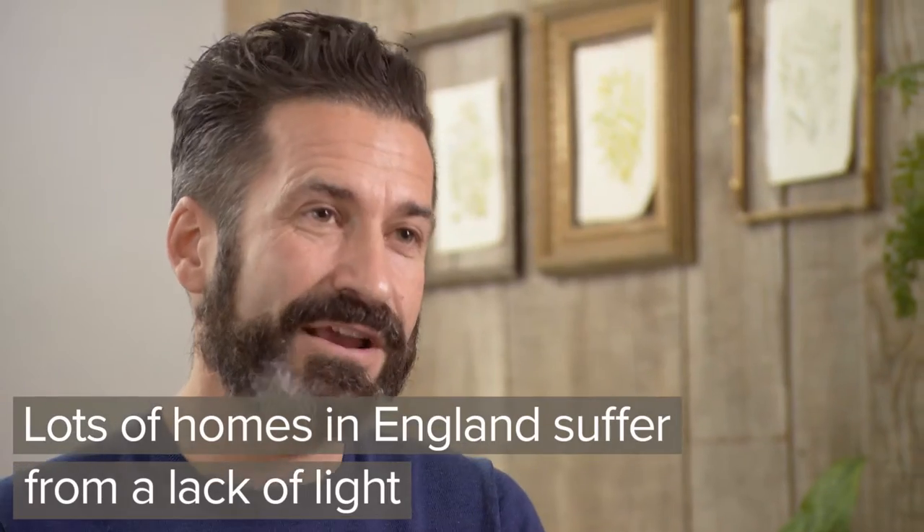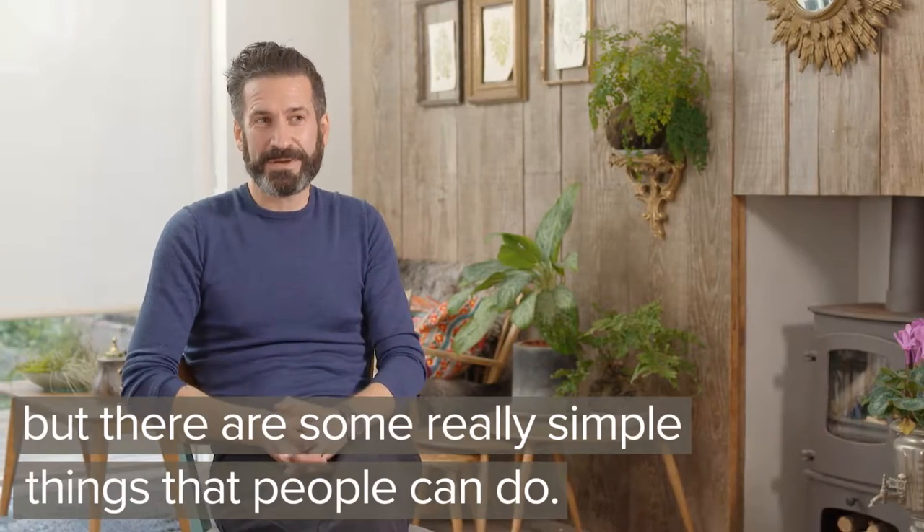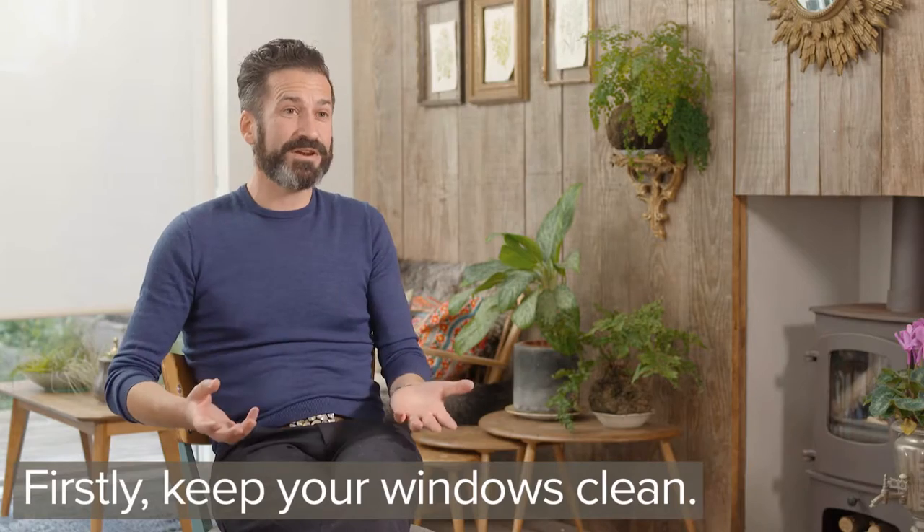Lots of homes in England suffer from a lack of light, but there are some really simple things that people can do. So firstly, just make sure you keep your windows clean.